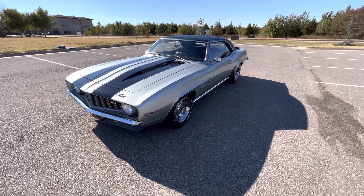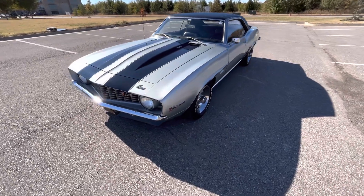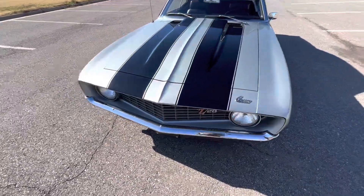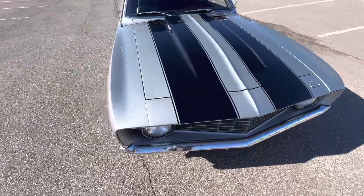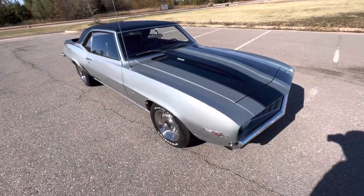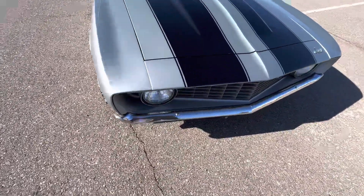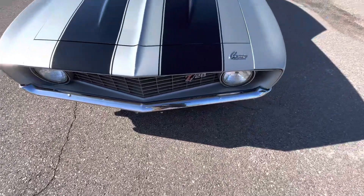Hello everyone. This is our 1969 Chevrolet Camaro Z28 with 55,811 miles. Numbers matching, original paint — it has been restored, but the paint is still original. It was re-cleared, but that is it. It's in incredible condition.